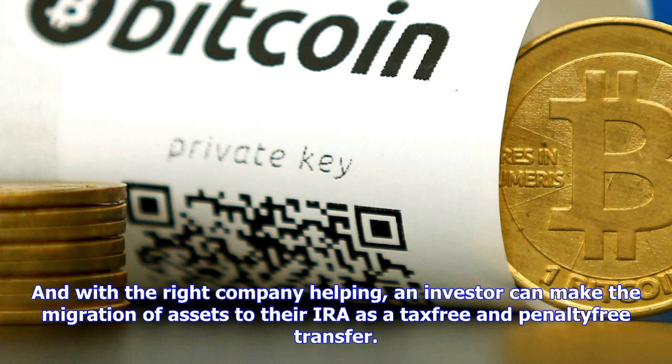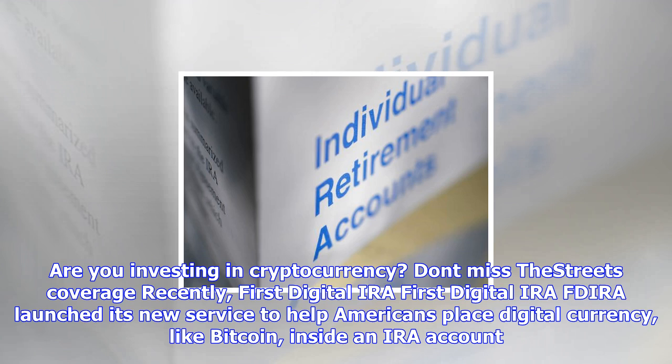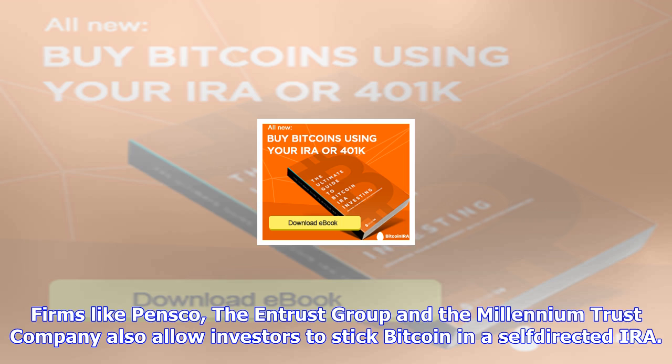In reality, this is a capability that a small number of companies, including First Digital IRA, currently offer. In order for a Bitcoin IRA to be IRS-compliant, you simply must ensure that you have set up a self-directed IRA with a qualified custodian, and that you adhere to the rules of purchasing and storing your assets, so that you don't run afoul of any IRS regulations. Harris noted that there are a small number of reputable firms in the market that can help with this, with FDIRA being one of them.